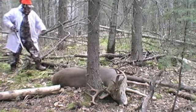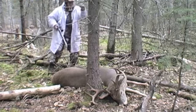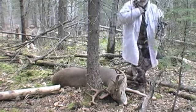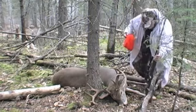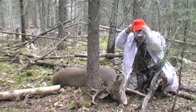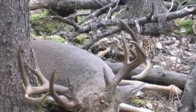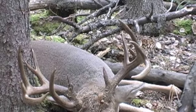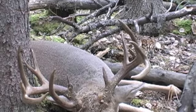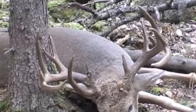There he is. Oh, beautiful. Wow. Oh, dandy. Look at the rack on this non-typical. This Saskatchewan monster was taken while hunting with Proudfoot Creek Outfitters. The 13-point non-typical rack had a gross score of 171 and three-eighths.